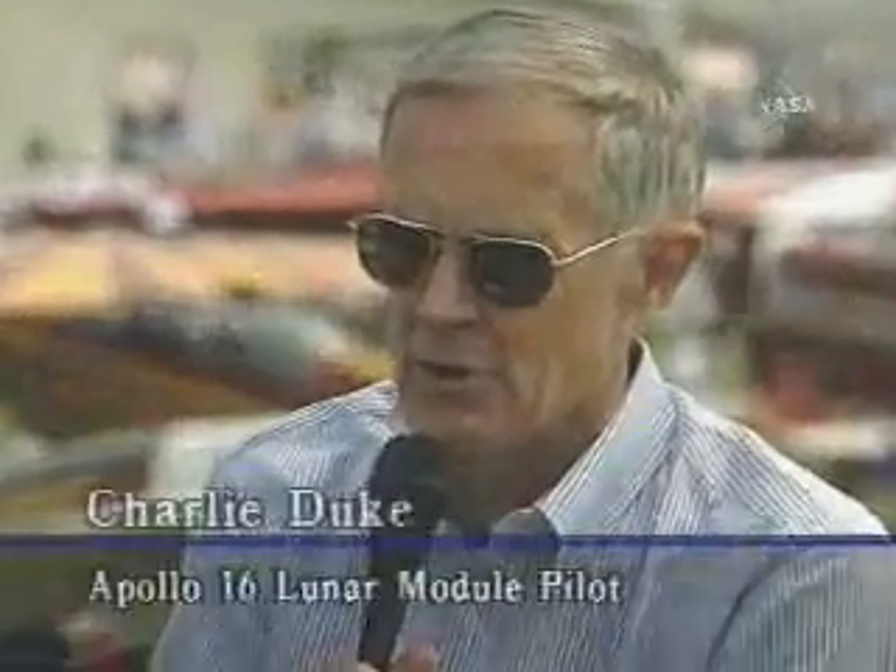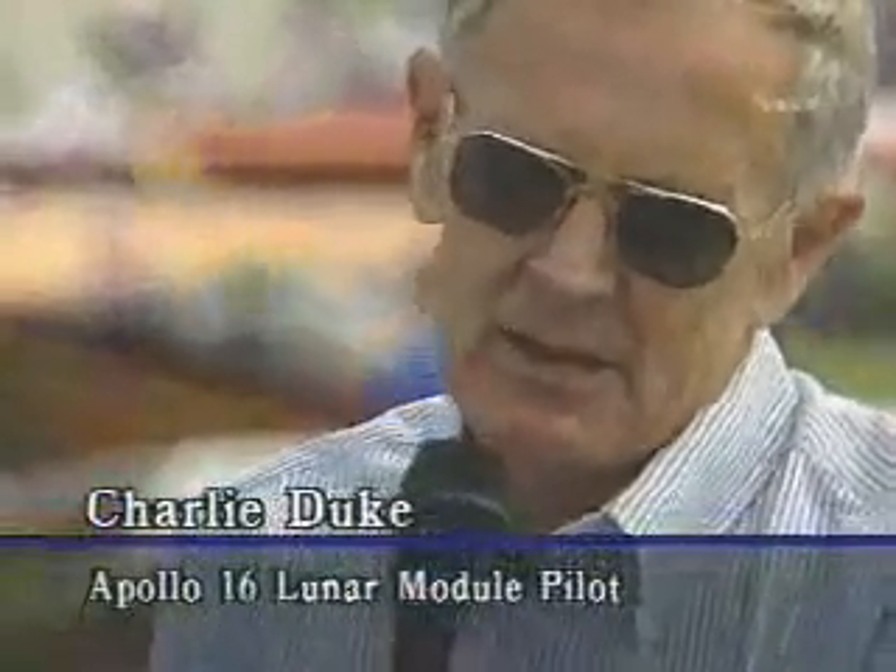'To me, the most exciting moment was the actual landing on the moon. As a pilot, it was the most dynamic — you're coming in to land in a place you'd never landed before, not really sure of the slopes of the terrain or how the vehicle was going to handle when you got down low. Even though we were the fifth crew with all the experience of prior missions, it was still a new landing area. The landing on the moon was the most exciting.'